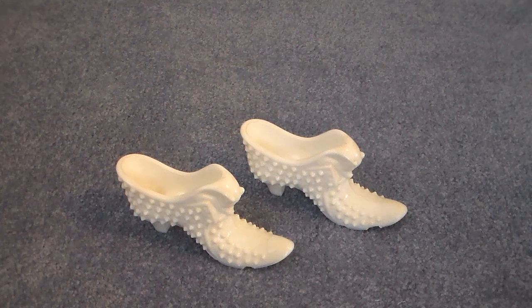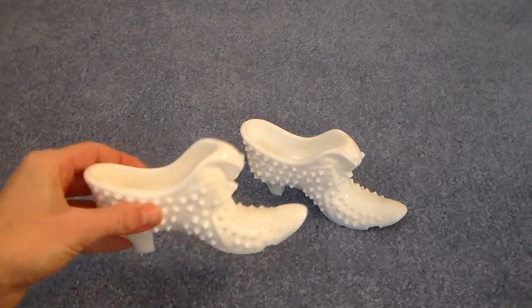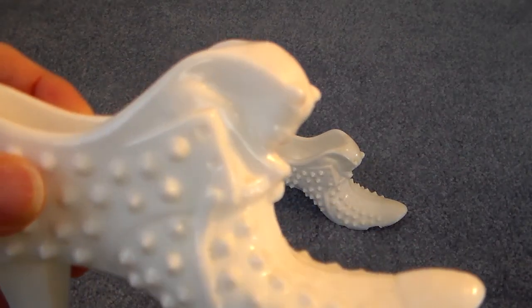Hello, this is Julie, welcome to the Thrifty Paper Garden. I have done some thrifting lately so I thought I would show you what I found. I found these two wonderful white glass hobnob shoes, and from what I can tell from my research, they're an older Fenton piece and they're just really cute.